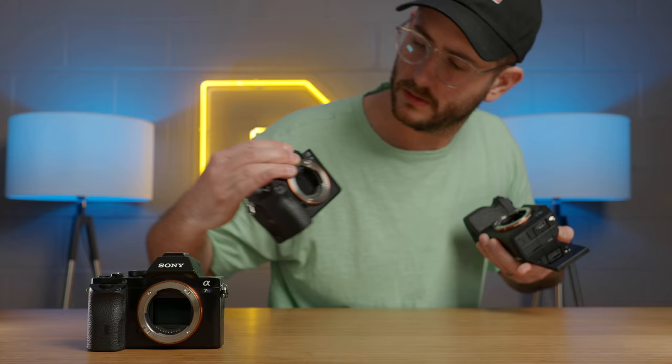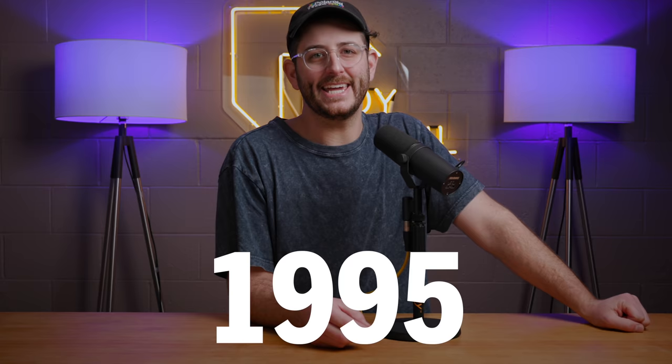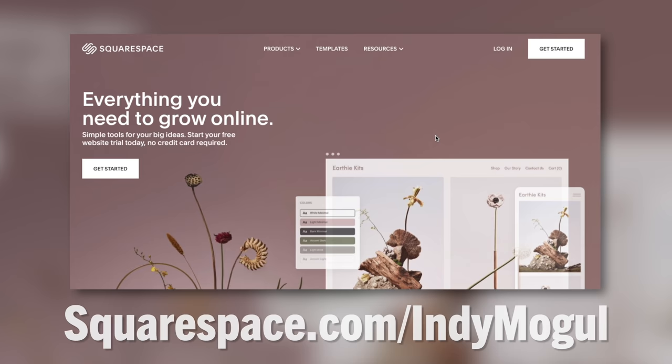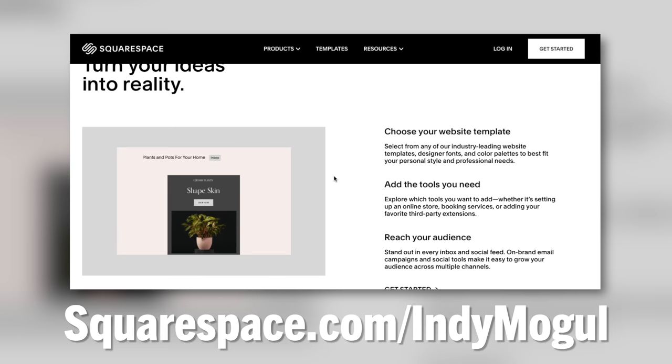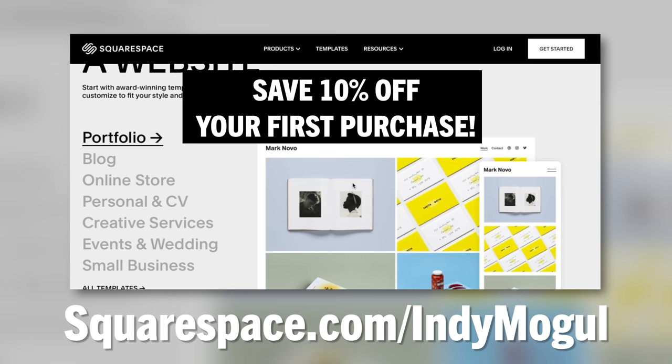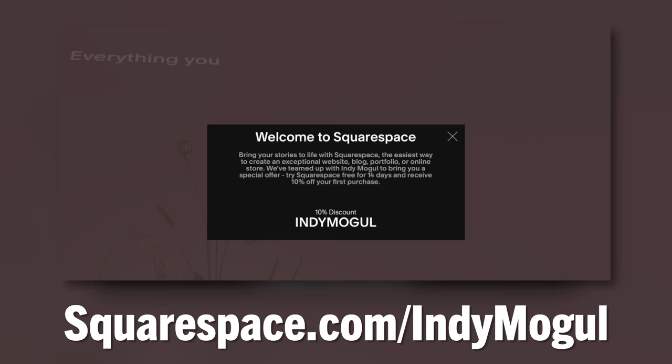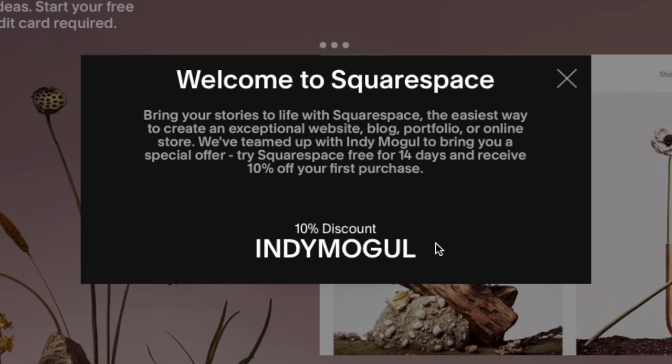Even though we waited forever for this camera to come out, that doesn't mean you should wait forever to update your website — that's where our sponsor Squarespace comes in. Using our link, squarespace.com slash Indie Mogul, you can save 10% off your first purchase of a brand new website. They've got tons of modern and beautiful templates to get you started, plus the customizability to hone in the perfect website for your brand. We'd like to thank Squarespace for sponsoring this video.